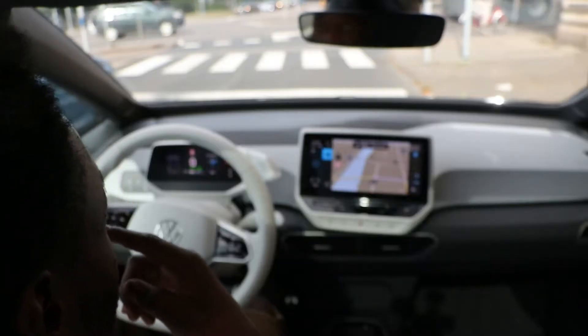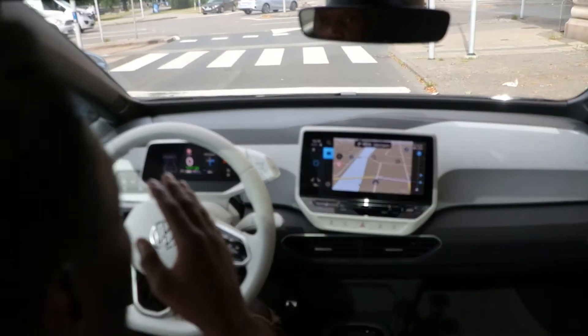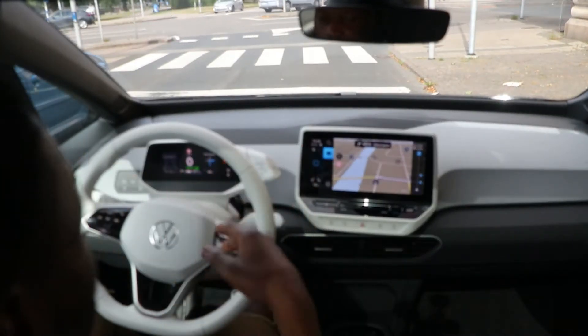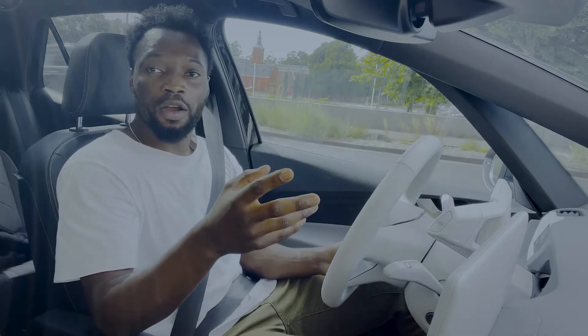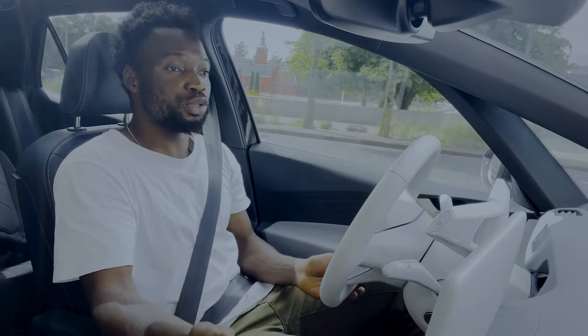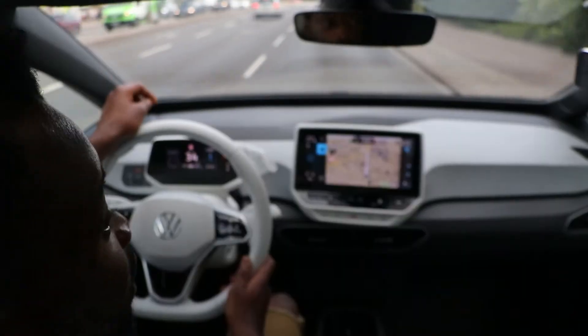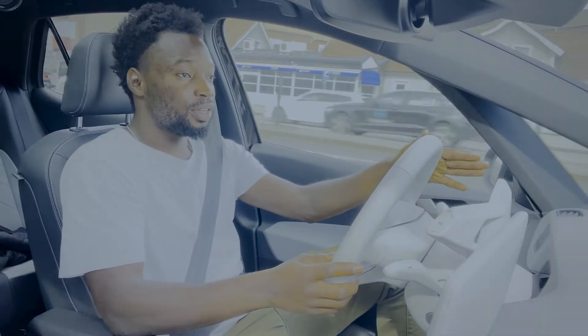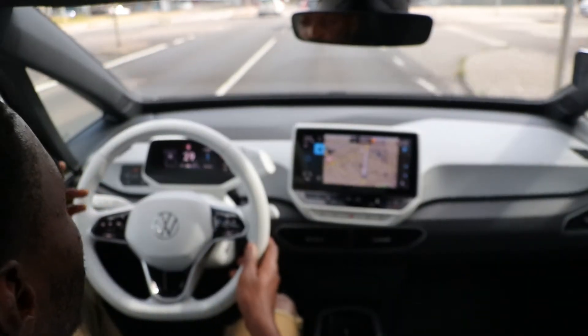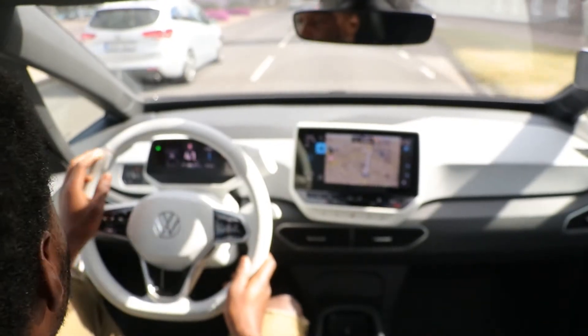Sitting at a stoplight and looking at the interior design of the ID.3, I love the way the infotainment system is angled towards the driver — it doesn't require you to take your eyes much off the road. The user interface still has some improvements to do, but the interior is well built and well put together. When I first got this car I wasn't impressed by the size of the driver's display — it's just a small 5-inch screen — but it displays really useful information.